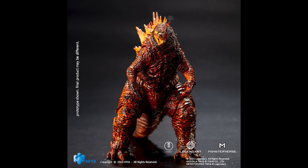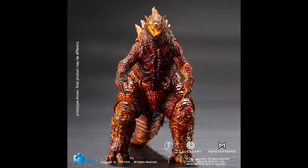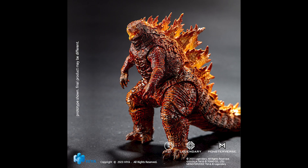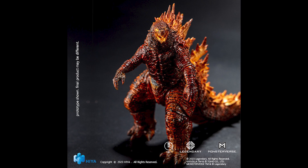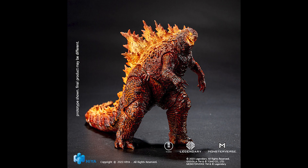It looks like it's using the newer 2019 mold by Haya. Haya first came out with the 2021 Godzilla action figure, and that mold had a few things people didn't like, especially the neck. So they have a new mold, and it looks like this is the newer mold with a better neck.